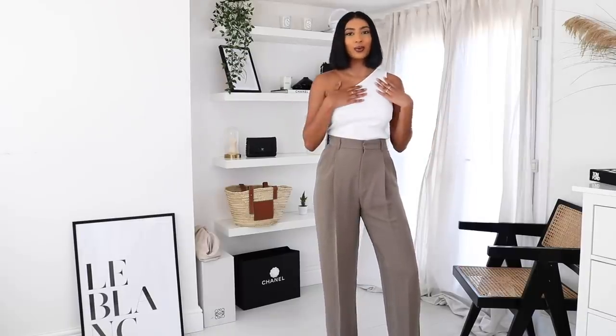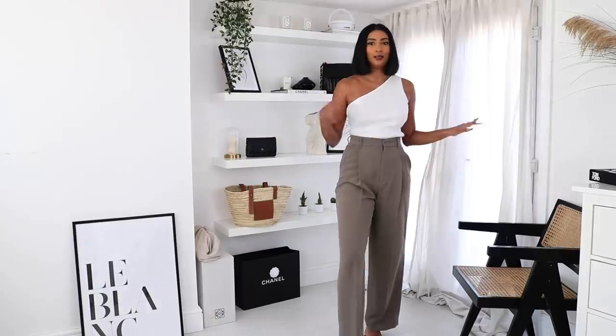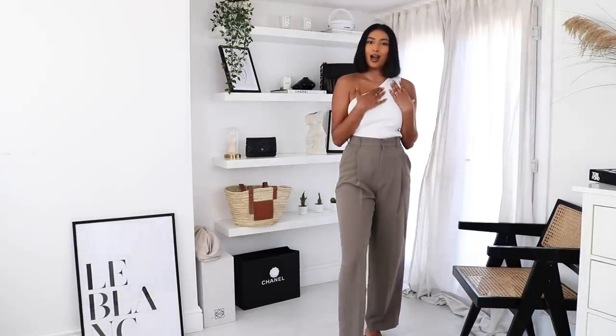For a different kind of look, I'm styling the trousers with my Mango One Shoulder Top just to show you another way I would wear them. With the neutral colour of the trousers, you can definitely mix and match tops with it — but I love white.